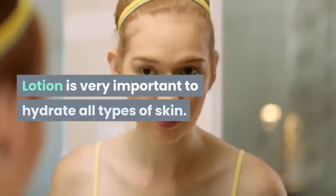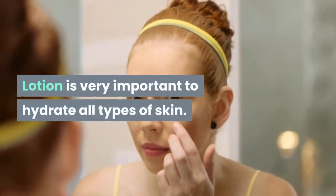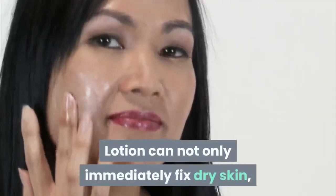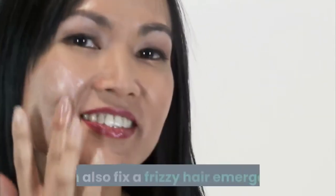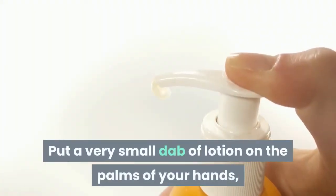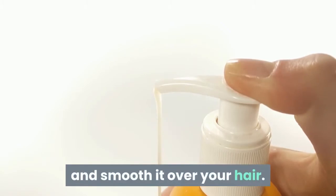Lotion is very important to hydrate all types of skin and is good for many things. Lotion can not only immediately fix dry skin, it can also fix a frizzy hair emergency. Put a very small dab of lotion on the palms of your hands and smooth it over your hair.